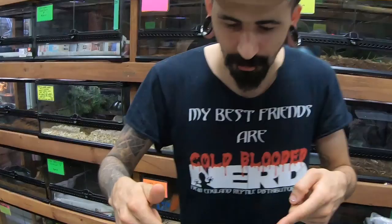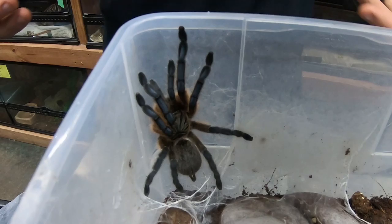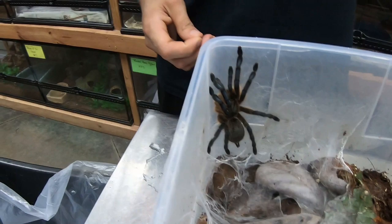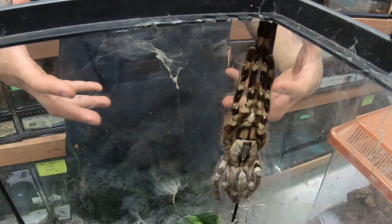Now for old world tarantulas — right here I've got a Harpactira pulchripes, the blue leg baboon. These are definitely a more advanced species with fairly toxic venom. I don't recommend handling them at all, but if you have to, you need a careful touch. If they bite you, it's going to hurt a lot — they're considered a medically significant spider and a bite will likely send you to the hospital.